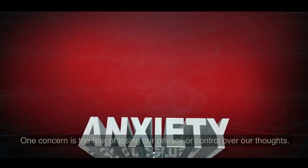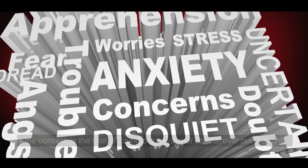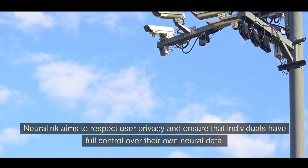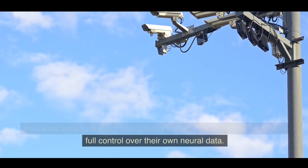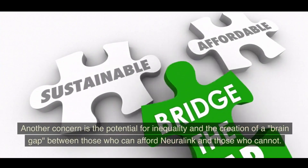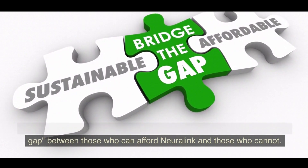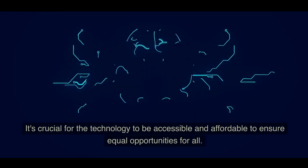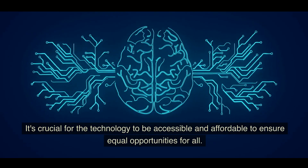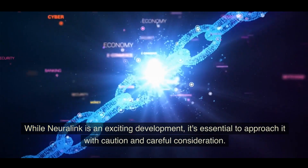One concern is the fear of losing privacy or control over our thoughts; Neuralink aims to ensure individuals have full control over their own neural data. Another concern is the potential for inequality and the creation of a 'brain gap' between those who can afford Neuralink and those who cannot. It's crucial for the technology to be accessible and affordable to ensure equal opportunities for all.